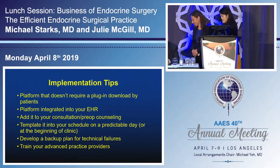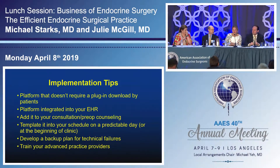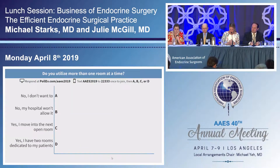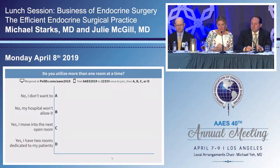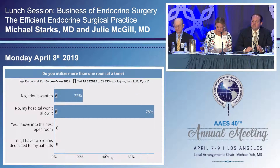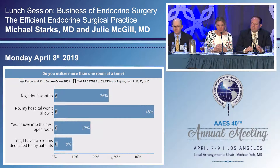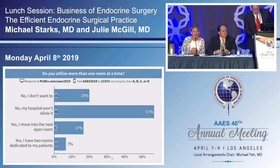The next polling question: do you utilize more than one operating room at a time? Options are: I don't want to; my hospital won't allow it; yes, I move into the next operating room; or yes, I have two operating rooms dedicated to my patients. Our next speaker is Dr. Doug Fraker, professor of surgery at University of Pennsylvania, and he's going to talk to us about optimizing scheduling and operating room time.